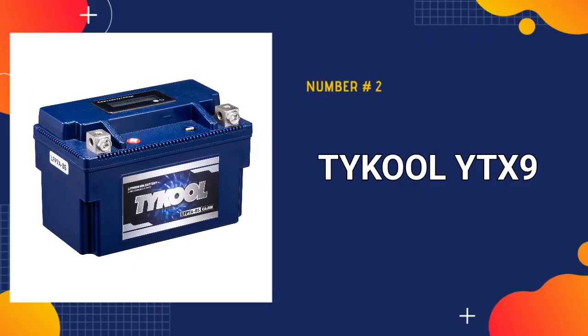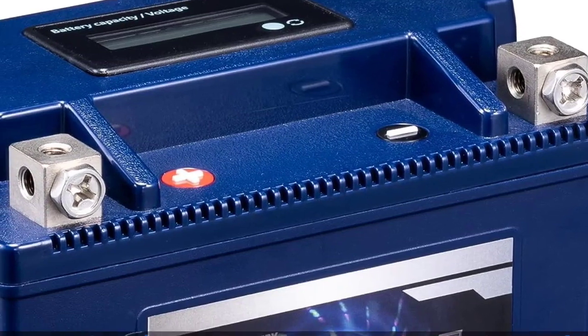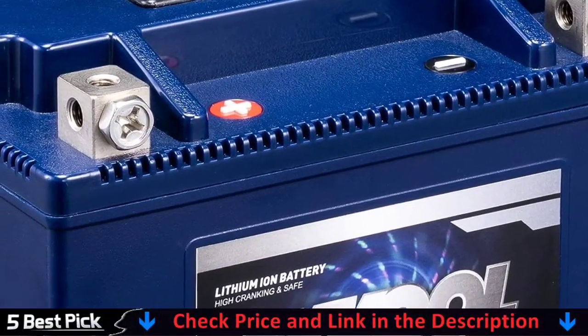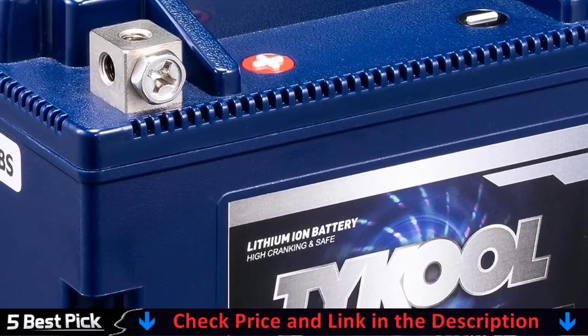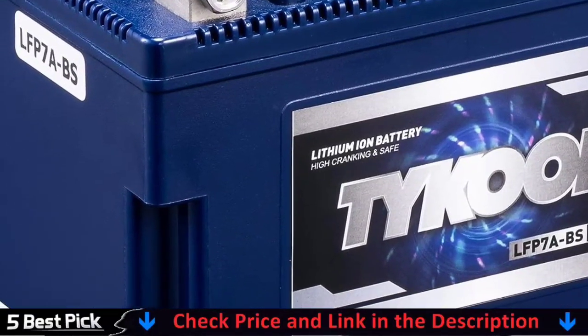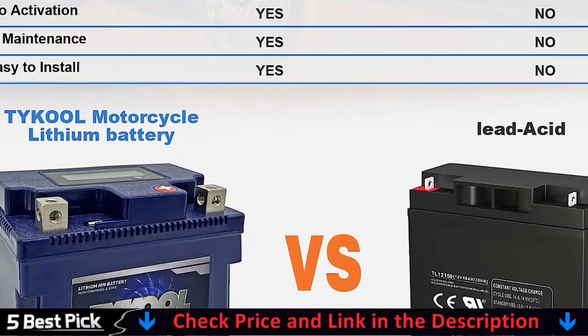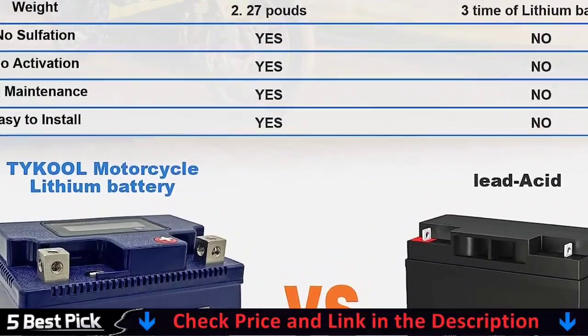Our second best motorcycle battery is the TYKOOL YTX9 Lithium LiFePO4 Motorcycle Battery — a perfect substitute for lead acid batteries. There is no requirement for activation, acid, maintenance, or water. It also comes fully charged and ready to use. The TYKOOL Lithium Ion Power Sports Battery has over 400A of starting power and over 4,000 charging cycles.